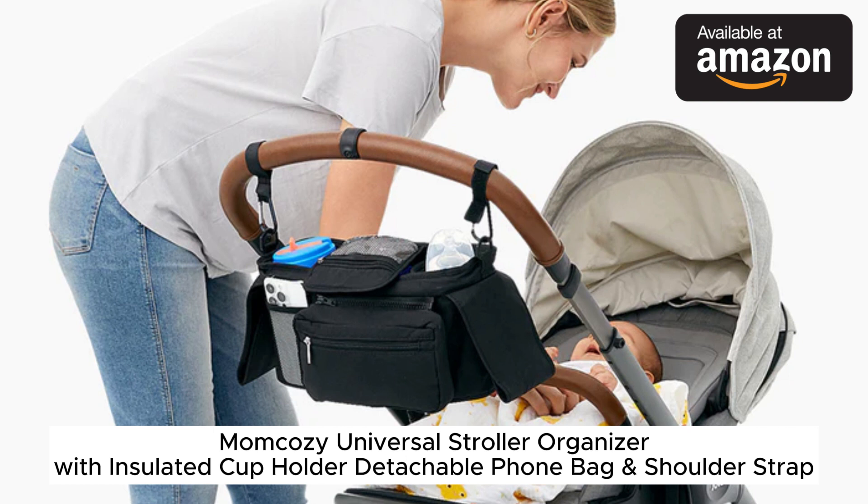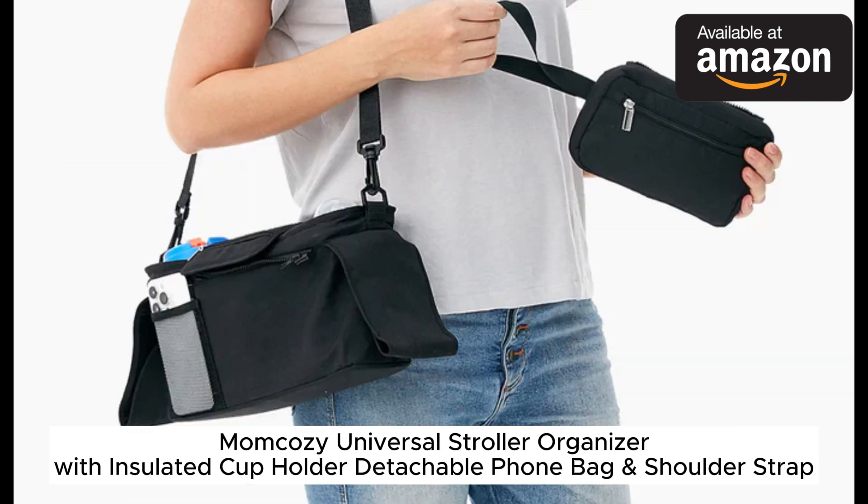The zippered pocket in the back is great for keys, wallet, and other valuables you want to keep secure. There are also two open side pockets for extra storage. The main compartment has hooks for attaching pacifiers, tethers, or toys so they stay handy.